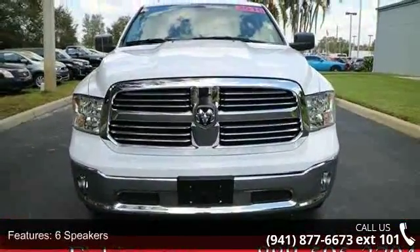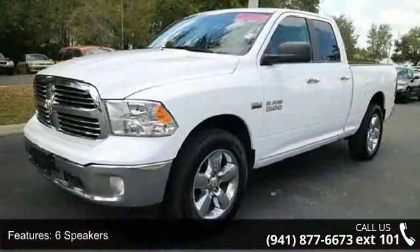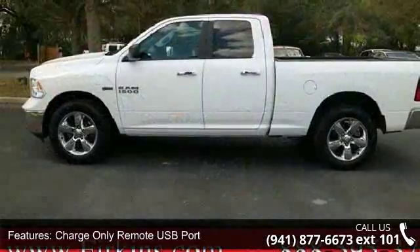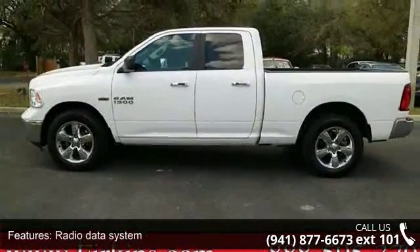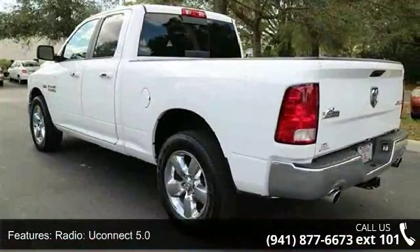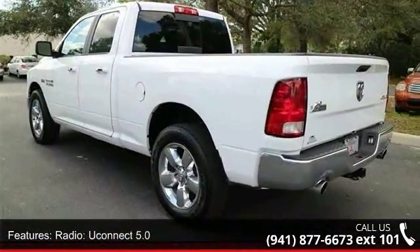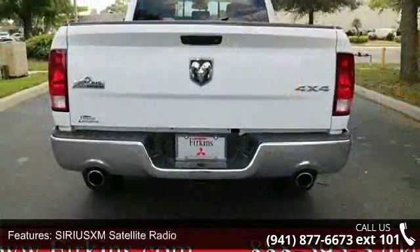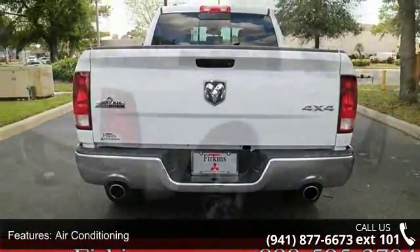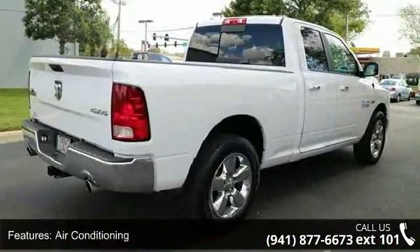Some of the top features included with this vehicle are 6 speakers, charge-only remote USB port, radio data system, radio, Uconnect 5.0, SiriusXM satellite radio, air conditioning, power steering, power windows, remote keyless entry, and tip start. This car won't be available much longer. Call now to schedule a test drive at our dealership.